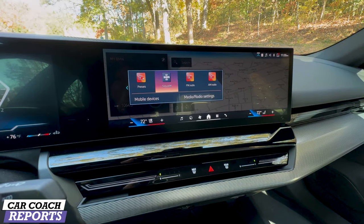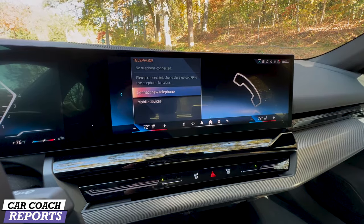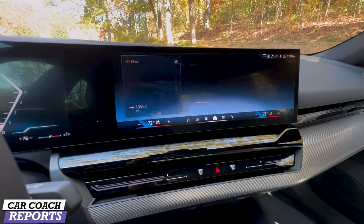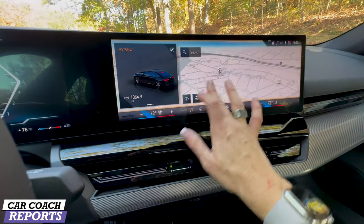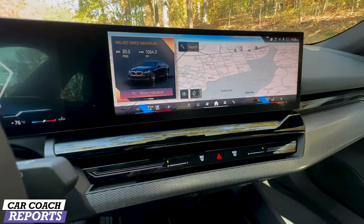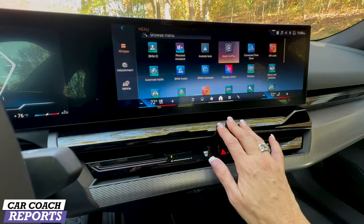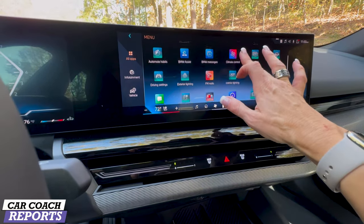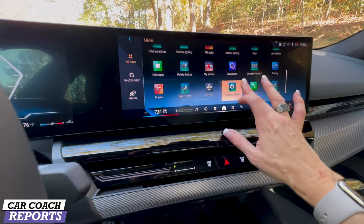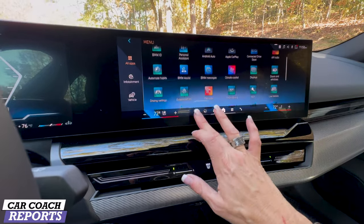You can go to different media options, which includes AM radio, navigation, your telephone, and all of the iDrive 8 setup. The home screen lets you choose the information you want. Climate controls are right there, settings are all accessible. There's Apple CarPlay, Android Auto, and this includes the Bowers & Wilkins audio system. You can adjust your ambient lighting — everything is huge.